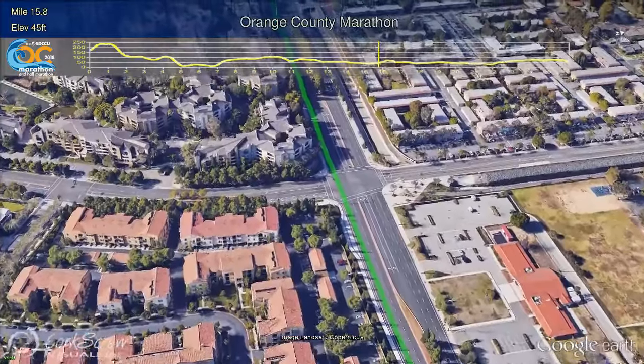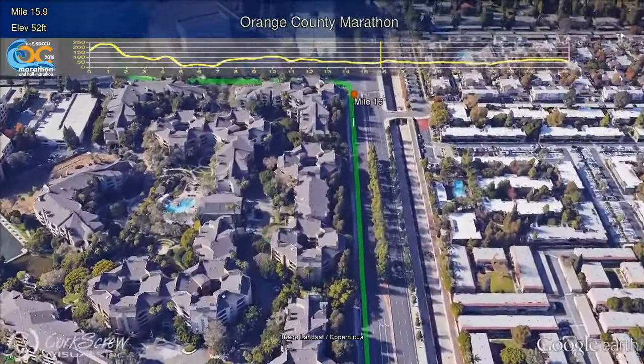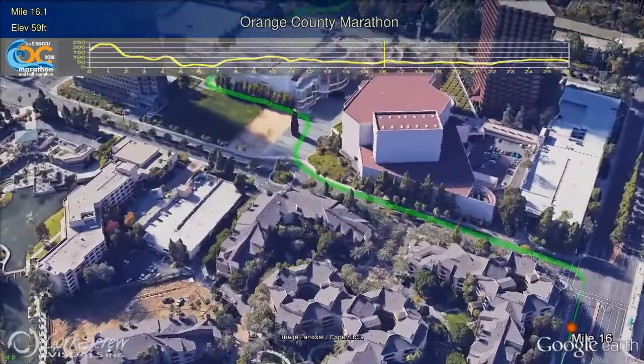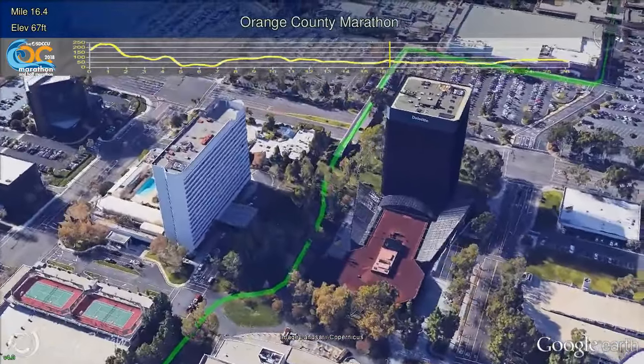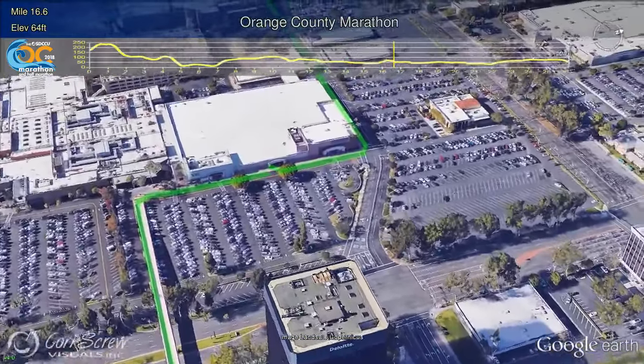Runners will turn left from Sunflower and turn right, meandering through the Segerstrom Center of the Arts. The first object you see is the 66-foot tall, 360-ton steel structure by famed artist Richard Serra. You can see many of the nation's touring Broadway shows, a world-famous orchestra, or enjoy the smaller venue of South Coast Repertory.